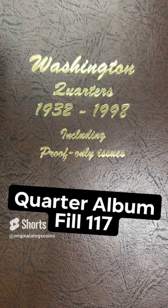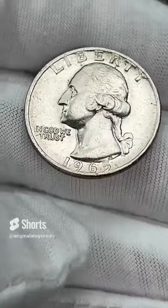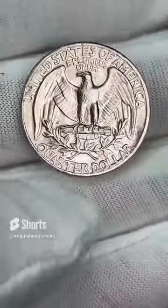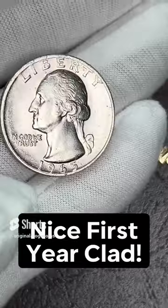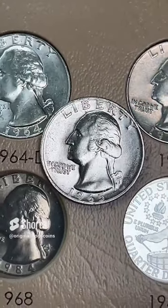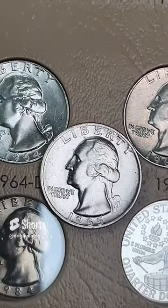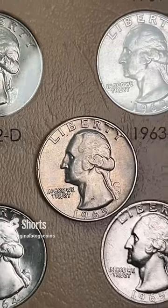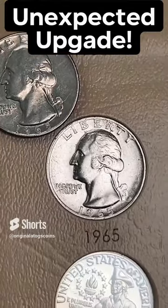It's time to add another quarter to our quarter album. Today's quarter is the first year of clad — 1965. It is a pretty nice clad quarter here. The camera's really picking up on all the little surface imperfections I can't see with my eyes, but this is a pretty nice 1965. Well, look what we have — we already have a 65 in here. Let's compare — this one has a lot more detail in the hair, so I'm going to upgrade. Not that the one in there is bad, but I think this one's better. There's the old one, there's the new one — that is definitely a better upgrade with more detail in the hair and a much better coin all around.